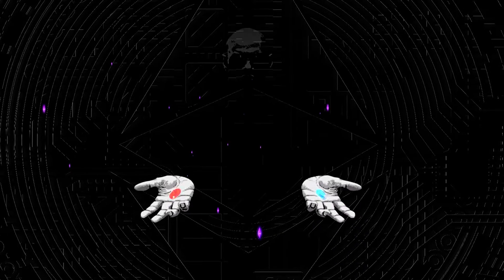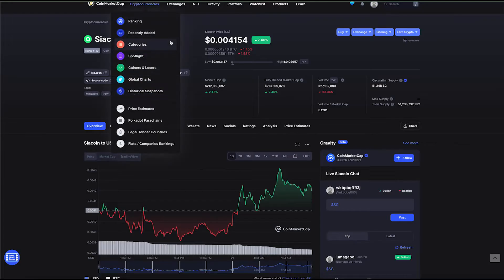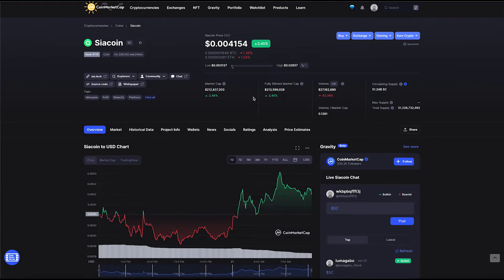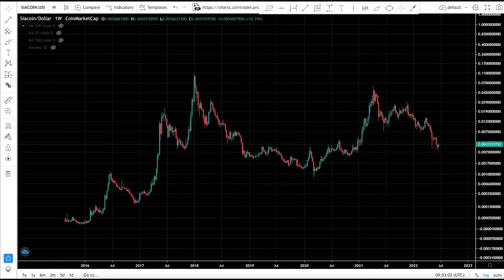Welcome back to Mr. Legend Crypto. In this video we're taking a look at CR coin, currently ranked number 199 on CoinMarketCap. When will CR coin get to one dollar, and how long will it take? CR coin has a market capitalization of $212 million and is currently trading at $0.004.